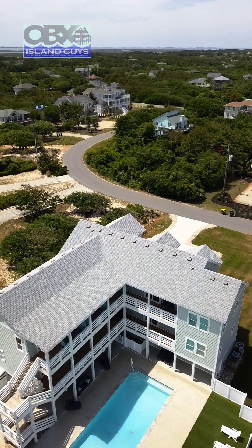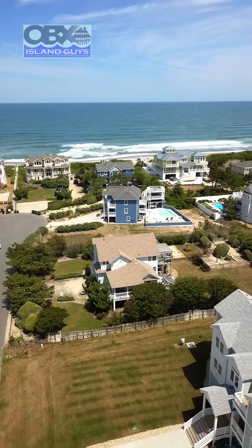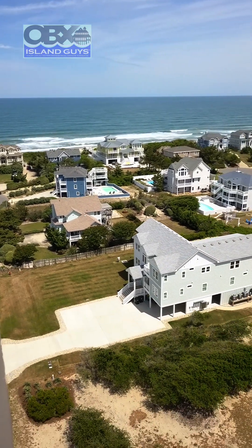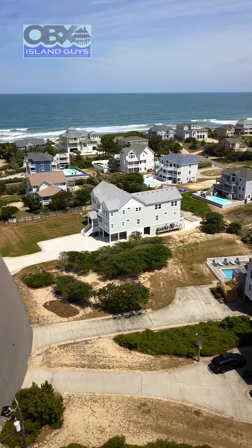One of the reasons why I love this area is the low density — very minimal homes on large 20,000-plus square foot lots. Everything here is oriented north to south, which means you have less distance getting to the beach. This property is three lots from the ocean.